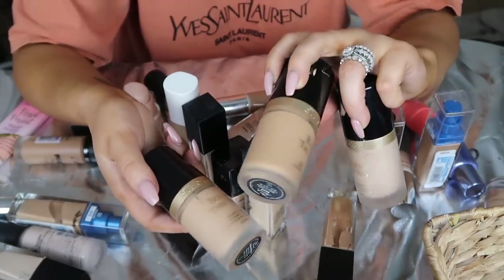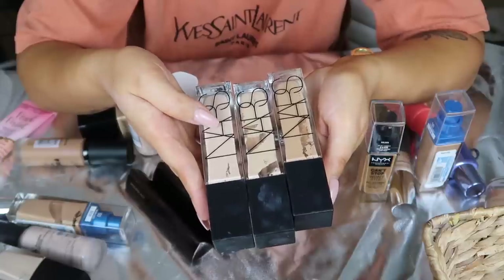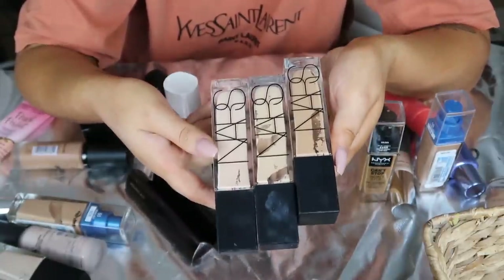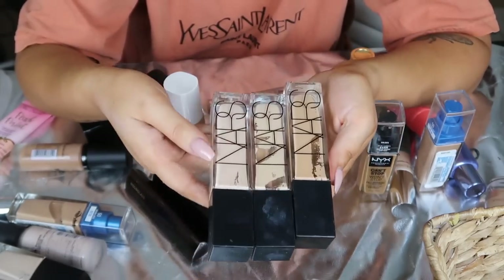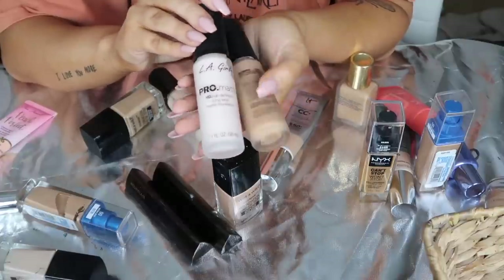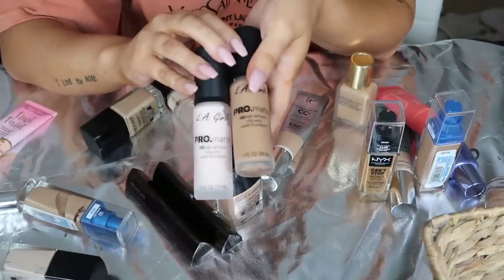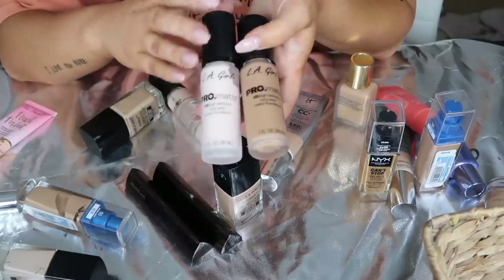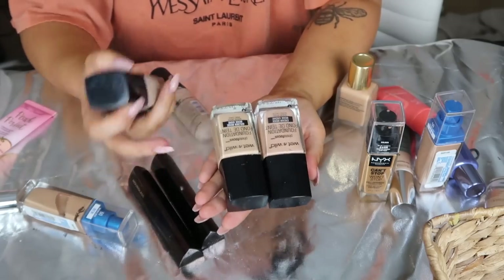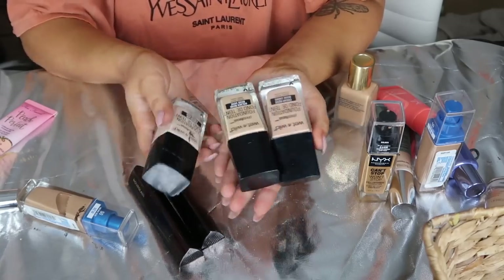Too Faced Born This Way - you guys know I love this. This is staying. I carry this in my kit as well - it's such a pretty natural finish. Same with these NARS Radiant Longwear Foundations - I love these. I do carry one in my kit. It's beautiful for brides. I'm definitely going to hang on to these to finish them up. Then I have some LA Girl Pro Matte foundations - a really light one and a dark one to customize. Really, really nice foundations, very full coverage, dry down to a complete matte. If you haven't tried these and you have oily skin, you will probably love these. Also the Wet n Wild Photo Focus - really, really good drugstore foundation. They smell like paint but they're a very, very affordable option.